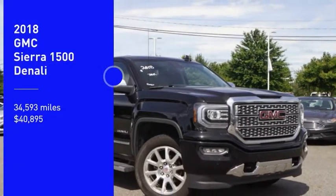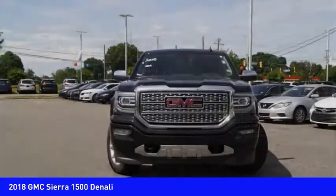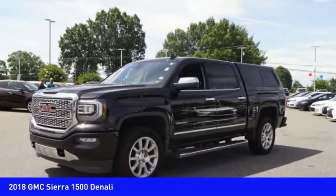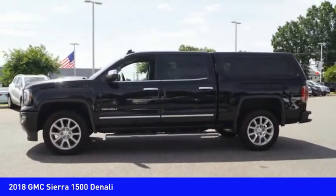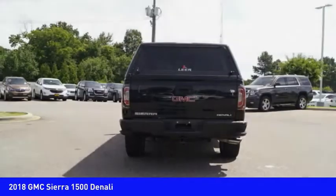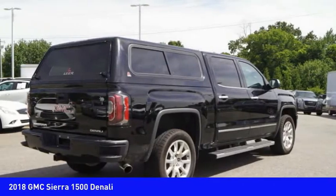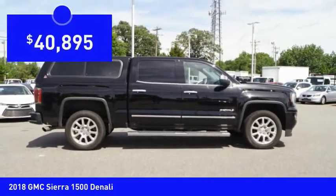Looking for the right vehicle? Check out the 2018 Sierra 1500. The GMC Sierra is a full-size pickup with all the functionality you could expect. With multiple trim levels, the GMC Sierra provides a wide range of features for you to enjoy. Power and advanced technology can both be found in this fantastic truck, and it is priced below $45,000.